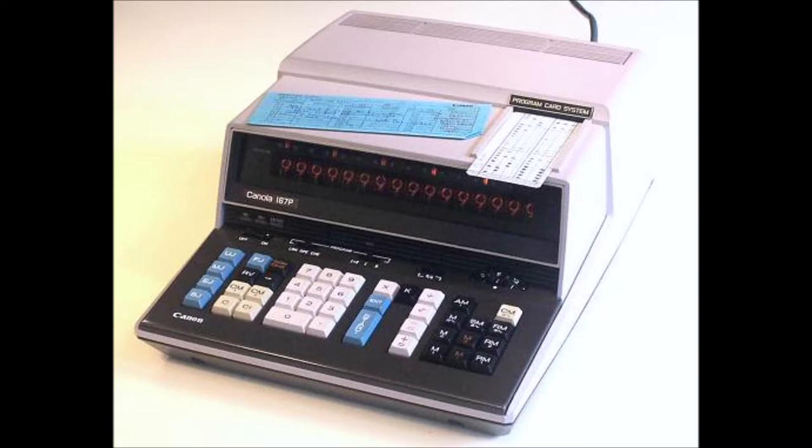The math department also had a Canon 167P programmable calculator with a Nixie tube display and an optical mark card reader. I can remember feeding paper cards into this machine to play Mastermind or Lunar Lander.